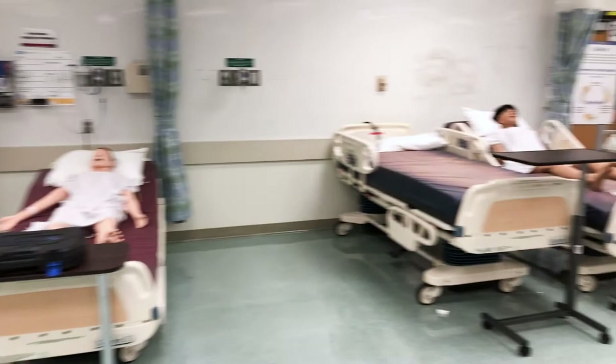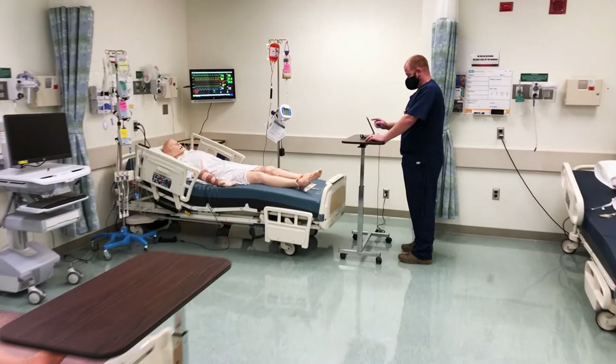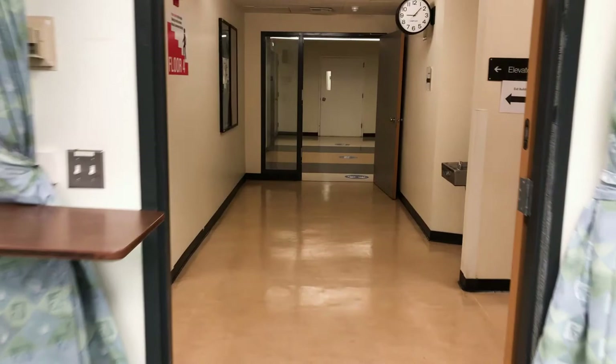The simulation environment is both a learning and testing setting with the goal of training safe practitioners. Our labs have been especially important during the pandemic when experiences in some clinical settings have been limited. Now students come to the lab using social distancing, face coverings, and eye shields. All of us do a symptom check before we come on campus.